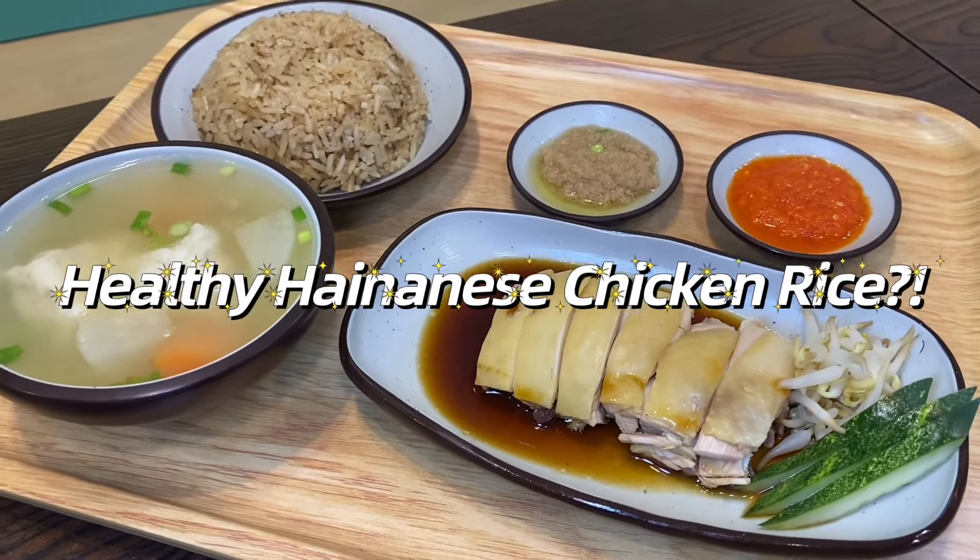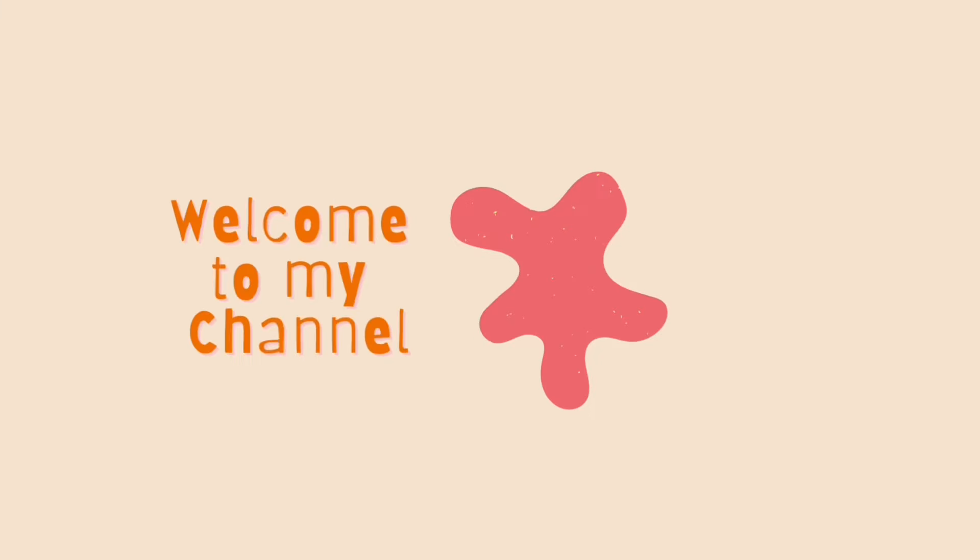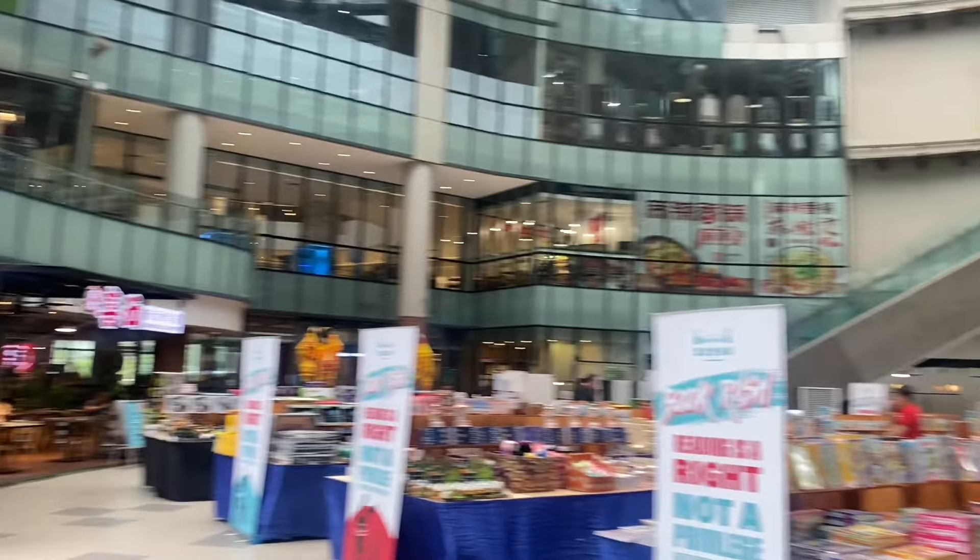Where can you find a healthy, antibiotics-free chicken rice in Malaysia? Come with me to find out. Hey guys, welcome to my channel. Today we're exploring a healthy chicken-focused shop that has three outlets in Malaysia.